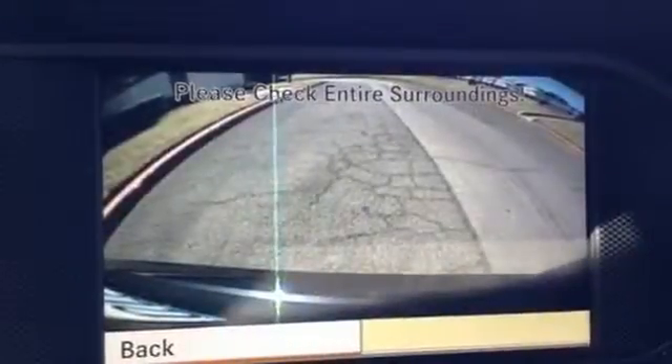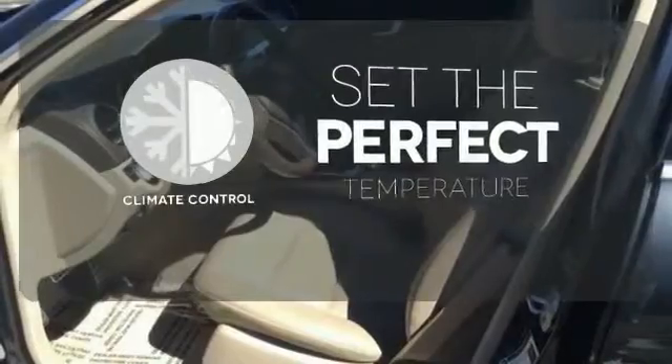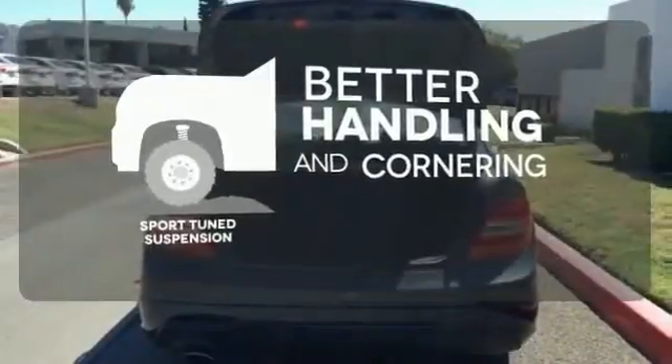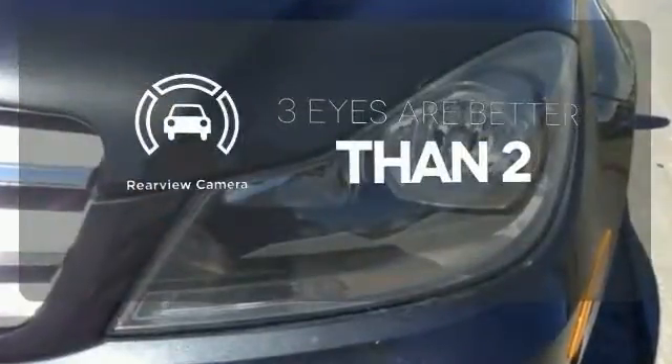Inside you'll enjoy the climate control, power moonroof, and garage door transmitter. The climate control lets you set the temperature exactly where you want it. The sport-tuned suspension gives you better handling and cornering at higher speeds. The backup camera gives you a clear picture of what's behind you.